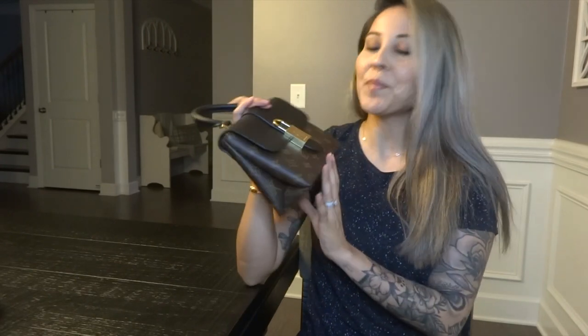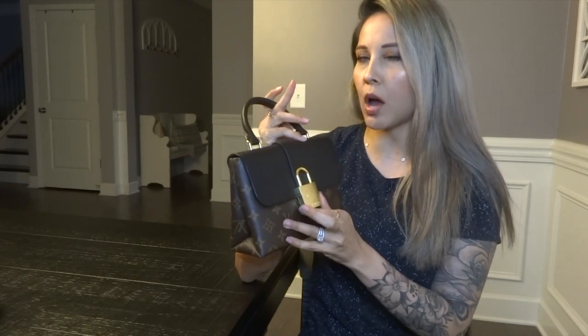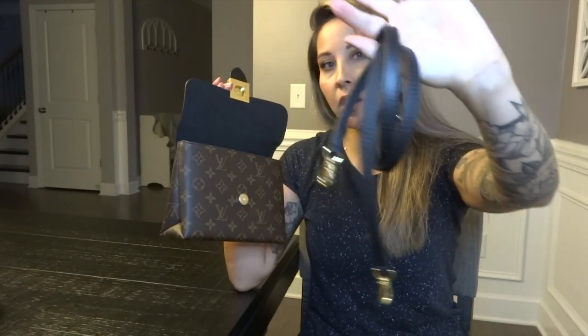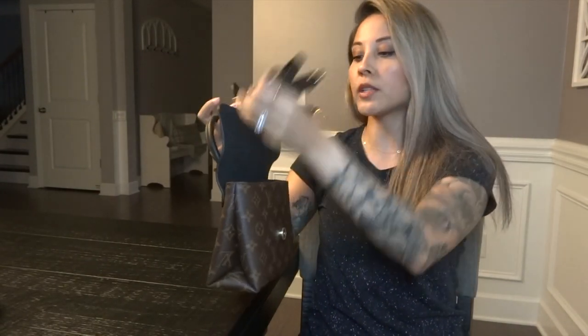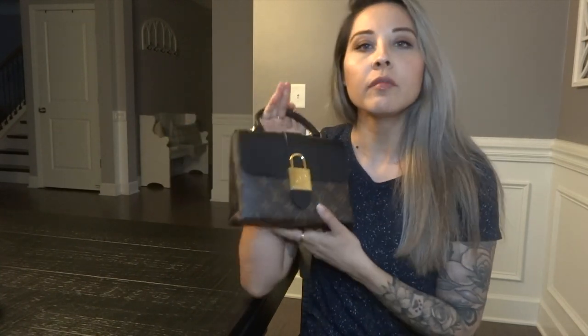This is my Locky BB by Louis Vuitton, in the monogram and black. They do come in different colors. Here is the strap — this is the strap I put on my Félicie Pochette when I don't want to wear the chain. This bag is super cute and has a microfiber interior lining. I have ordered some Samorga organizers for some of these bags, and this is one of them.